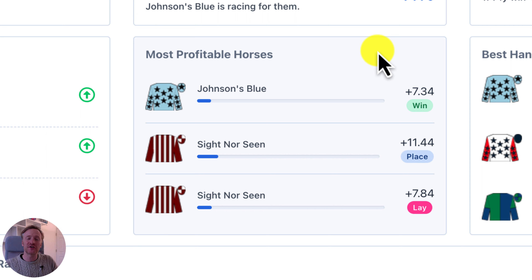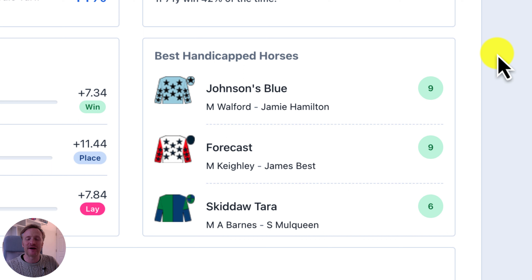The most profitable horses section has been redesigned to make it quicker and easier for you to see. It shows you the horses that have been most profitable so far this year for back to win, back to place, and lay to win bets. In each of those betting markets you can see at a glance which horse has made the most profit had you bet on it in every single race it's run in so far this year — very easy to see which horses have been performing the best from a betting perspective and in which markets.